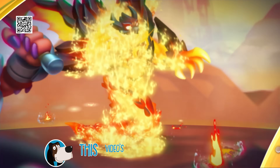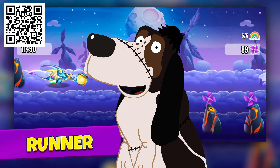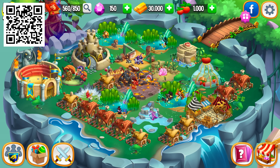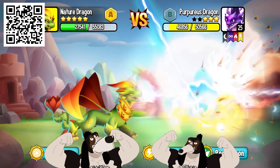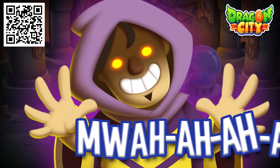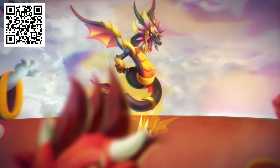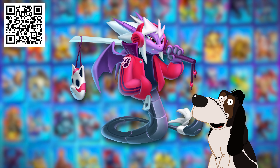With our sponsor Dragon City, you can collect, hatch, and evolve over 1,000 unique dragons. You don't need to live in run-down old ruins — you can build your own dream city with magical habitats and buildings. Embark on adventures filled with enchanting quests, ancient legends, and mythical creatures. Prove your strength and engage in epic PvP battles with other Dragon Masters, and conquer challenging quests and events like the Wizard's Hollow using powerful dragon skills and strategies. Click the link in the description or scan the QR code to receive a special bundle with 15,000 food, 30,000 gold, and the very rare Neo-Azumi dragon to get you started.